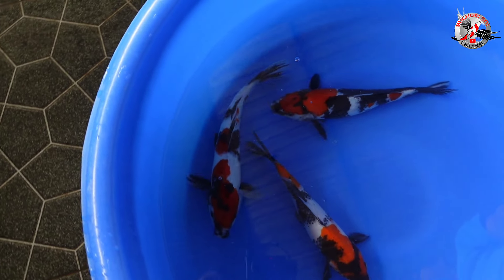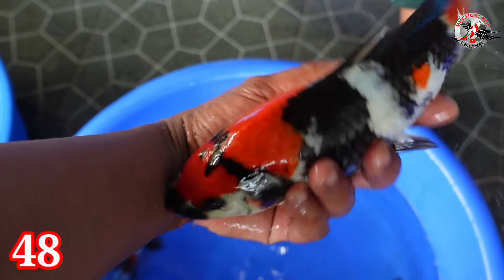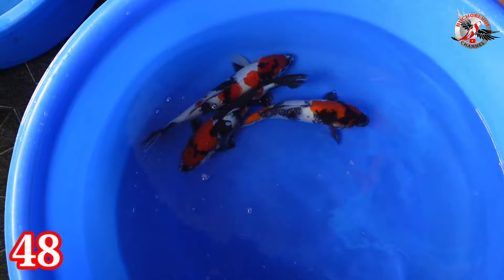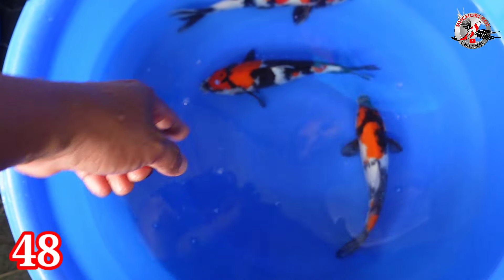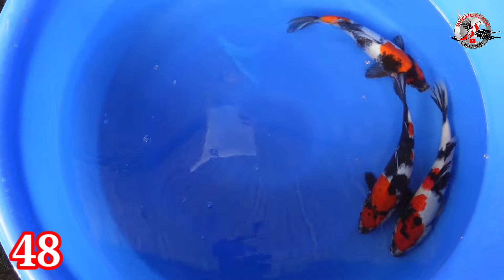Lanjut paket nomor 48. Ada Showa tiga ekor. Size-nya 28 sampai 31 cm. Jantannya satu, betinanya dua. Harganya tiga ekor Rp 500.000.